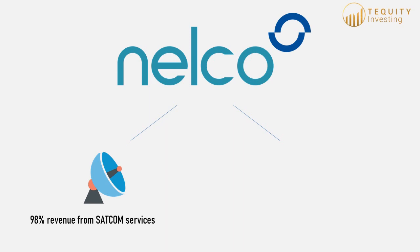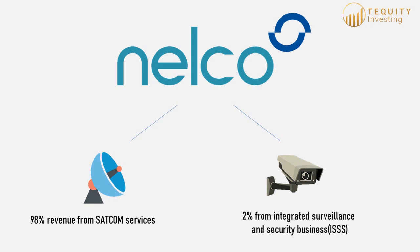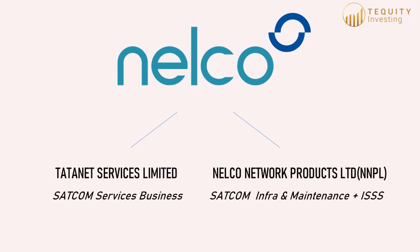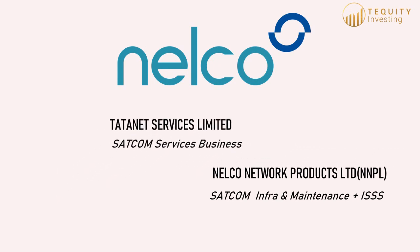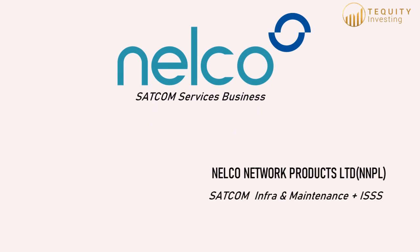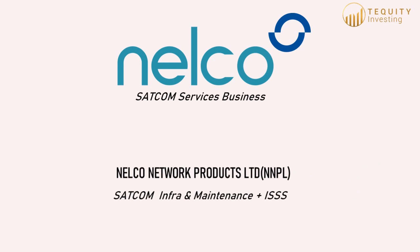Nelco is a major B2B SATCOM service provider in India, delivering VSAT-based services and infrastructure to remote locations for business-critical applications. Nelco possesses impressive ground infrastructure, boasting the largest antenna in the subcontinent, multiple SATCOM hubs, technology-aided monitoring and service support, and the highest connection reliability in the market. The company has two subsidiaries — Tata Net Services Limited and Nelco Network Products Limited. Currently, Tata Net Services Limited holds the VSAT-CUG license, and going forward Tata Net will amalgamate with Nelco, with the VSAT business under Nelco. NNPL handles sale and maintenance of VSAT equipment and an integrated security and surveillance solutions segment.